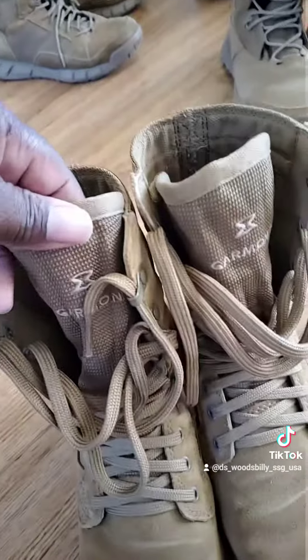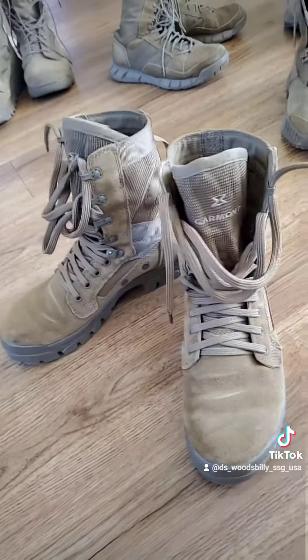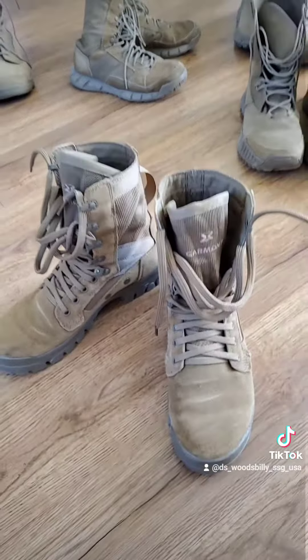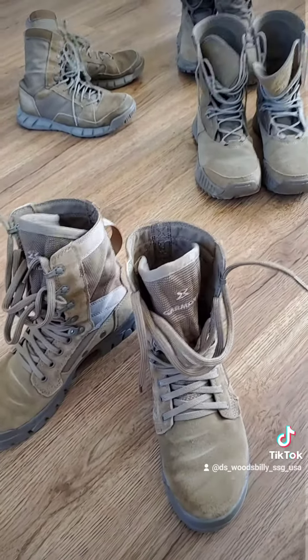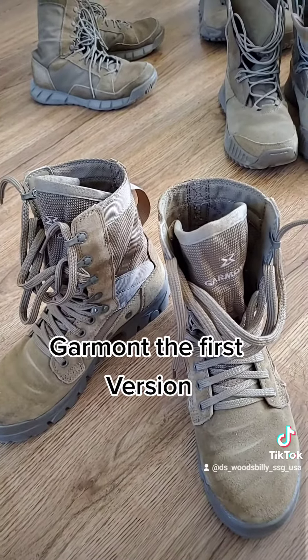Last but not least are the Garmonts. There are like three types of Garmonts out there, but these are the ones I like. TikTok, these are the boots I wear on the regular. If y'all want to know why I like each pair, just call them out in the comments below and I'll do another video.